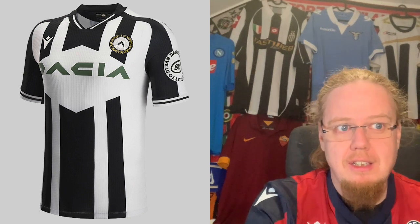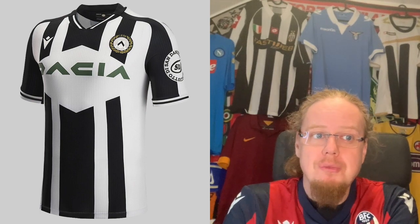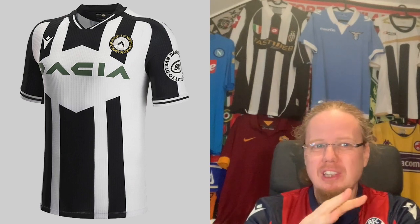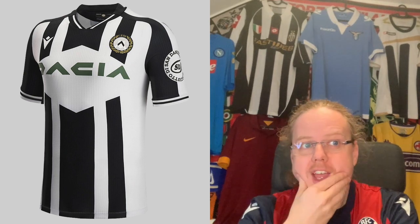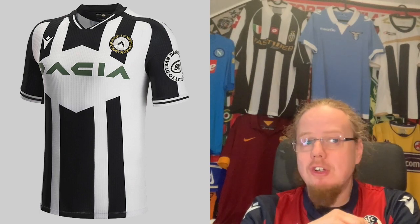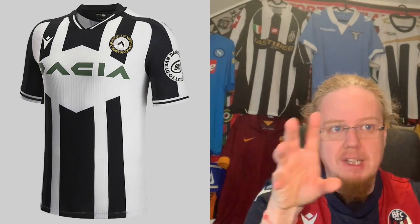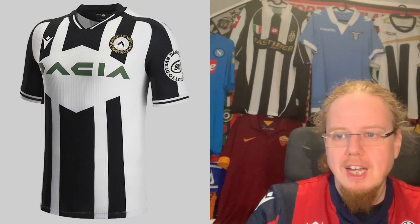We end up in the northeast in Udine, where Udinese have released some interesting stripe jerseys of different widths with a lozenge kind of pattern. The Dutch sponsor is the top sponsor, and the bottles logo looks a little weird, but I do like the San Daniele prosciutto logo since it's a local brand. The Dutch sponsor could have been in black, but overall it's not the greatest Udinese shirt — it's alright. I'll go seven here, as the triangular pattern echoes the Udinese crest.